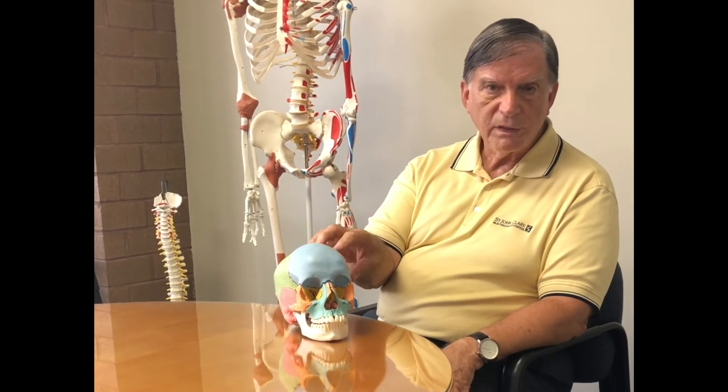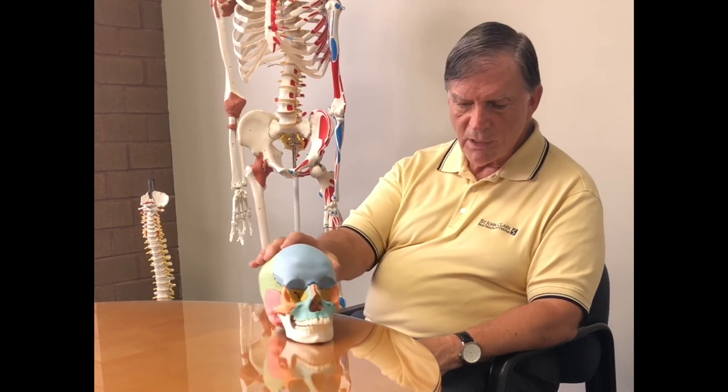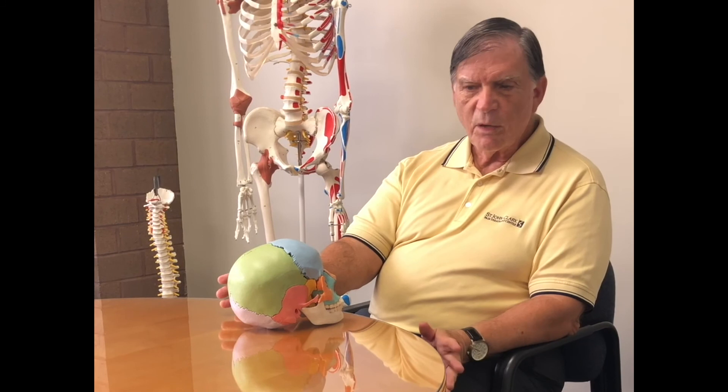Blows to the head itself can be a component of temporomandibular joint dysfunction. We have programs designed to teach anyone — but especially dentists — how to evaluate the cranium from a superior to inferior degree and an anterior to posterior degree. All these are important in stabilizing this incredibly important joint in dentistry. I hope this has added some clarity to how we would evaluate and what needs to be evaluated in looking at a holistic body view of this condition called temporomandibular joint dysfunction.